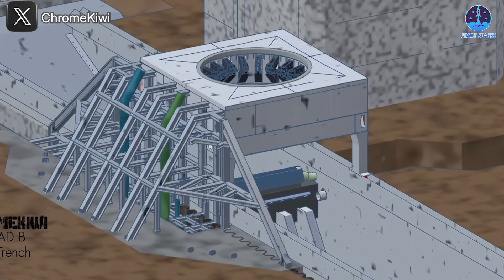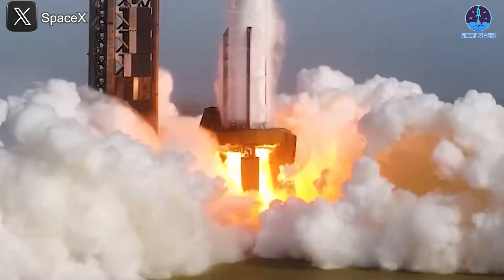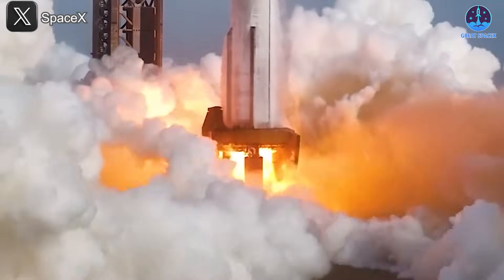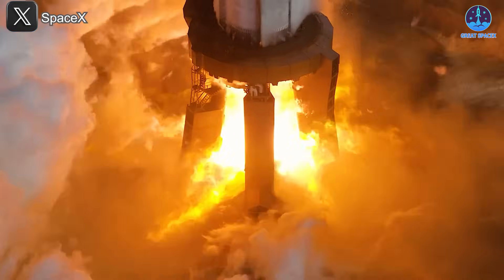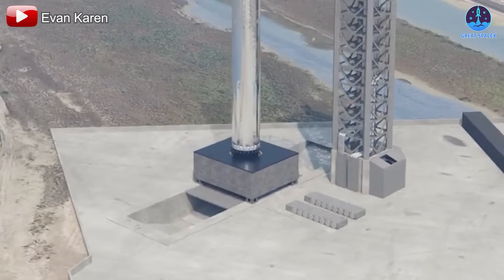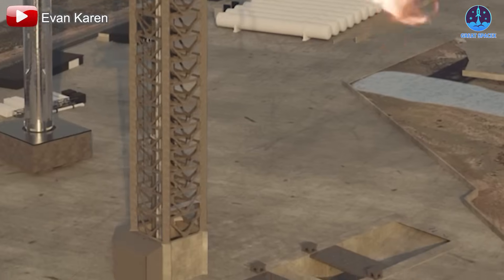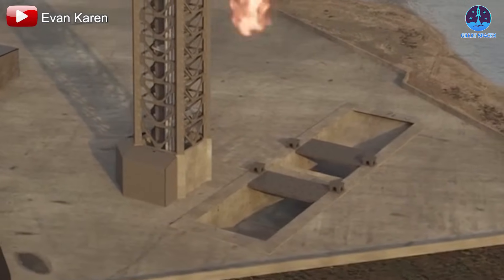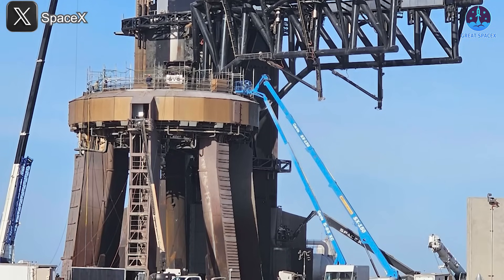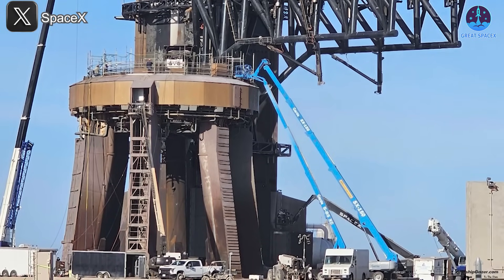The flame trench system is particularly important because it's designed to handle the tremendous force of a Starship launch. Starship currently uses the Super Heavy booster with 33 Raptor engines, which together generate more than 7,000 tons of thrust. To deal with this immense power, the Florida flame trench will use a dual flame bucket configuration — an innovation that doubles the system's capacity for heat and force redirection.